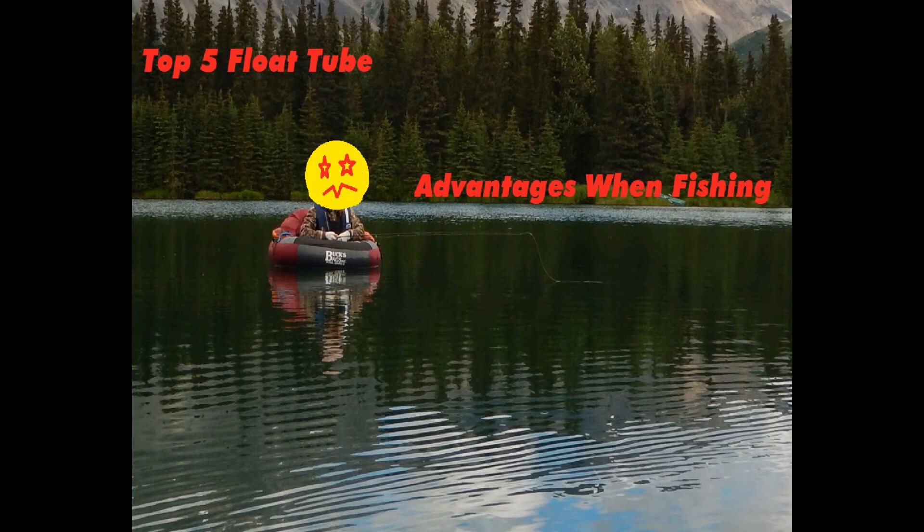All right guys, how's it going? East Bay Anglers. Today we're talking about the float tube. We're going to talk about the five best reasons you should fish in a float tube.